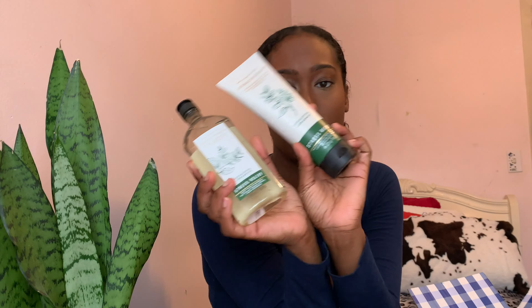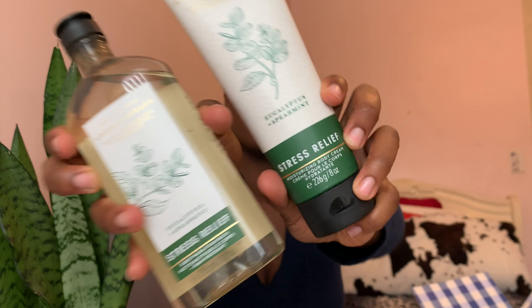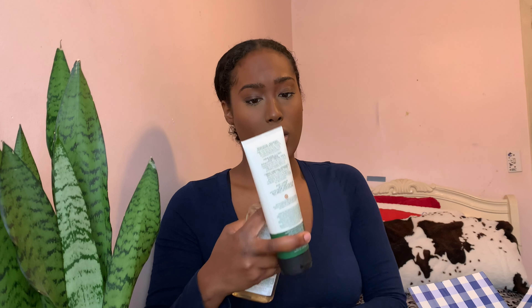So this is the stress relief line. This has eucalyptus and spearmint. It literally smells exactly how it sounds — it's very strong in eucalyptus and spearmint. I love the smell of eucalyptus as I mentioned before in my other video. I haven't used this one yet; this is unopened. But I know I'm going to like it, I know I'm going to like the smell. I don't really have any complaints. Eucalyptus is so calming and so relaxing.